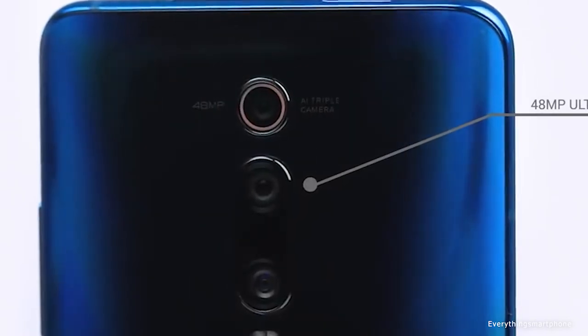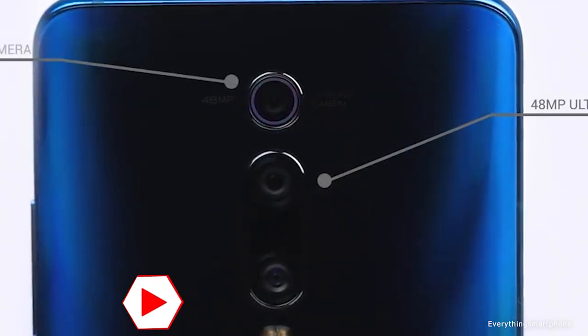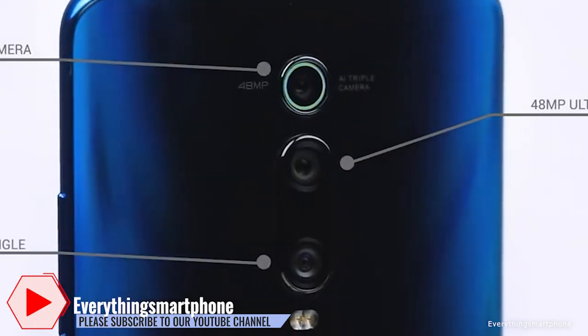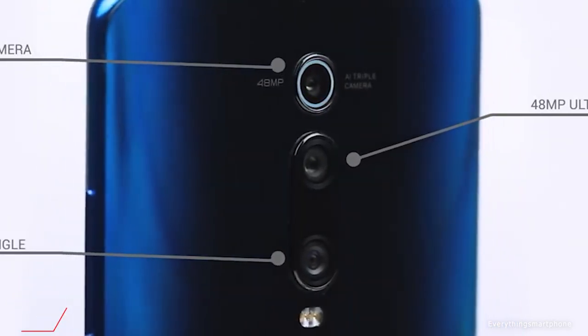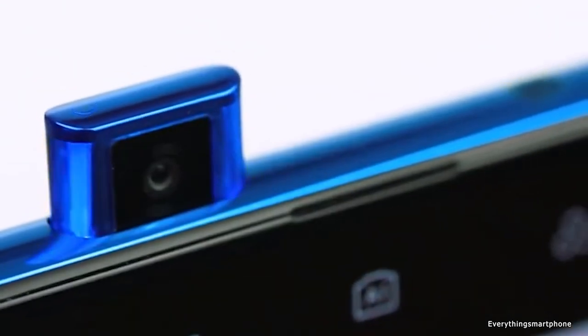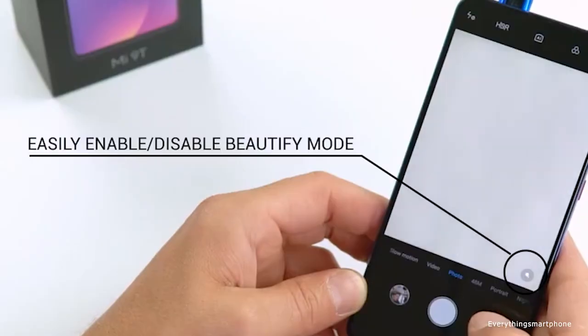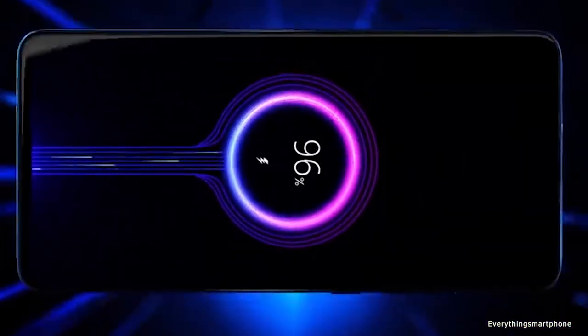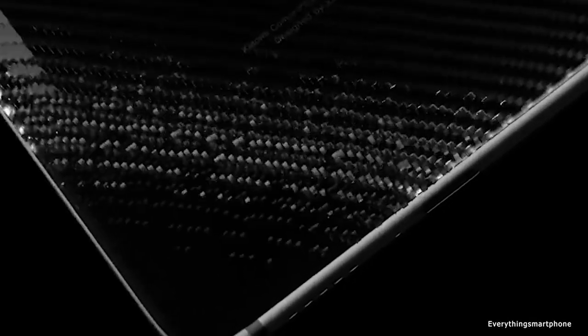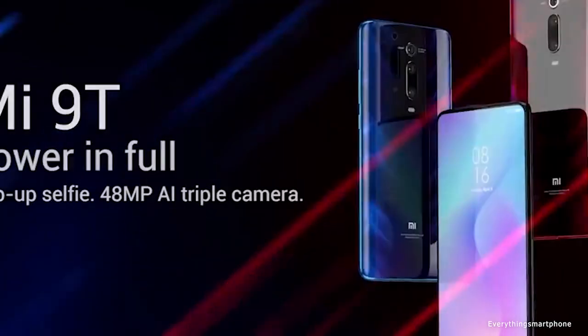For the main camera, it has a triple camera setup: a 48 megapixel main shooter with f/1.8 aperture, an 8 megapixel telephoto lens with f/2.4 aperture, and a 13 megapixel ultrawide lens with f/2.4 aperture. On the front, it has a motorized pop-up 20 megapixel selfie camera with f/2.2 aperture. The Xiaomi Mi 9T runs Android 9 Pie with MIUI 10, has a 4000 mAh non-removable battery with 18W fast charging, comes in three color variants — Carbon Black, Red Flame, and Glacier Blue — and weighs about 191 grams.